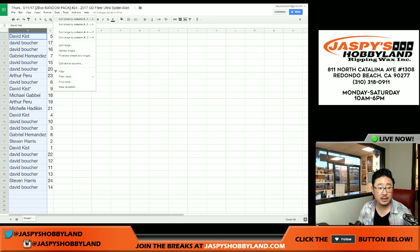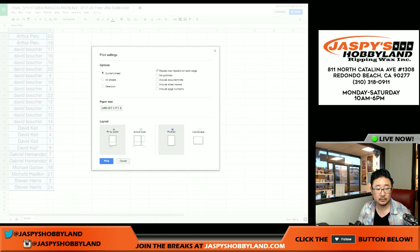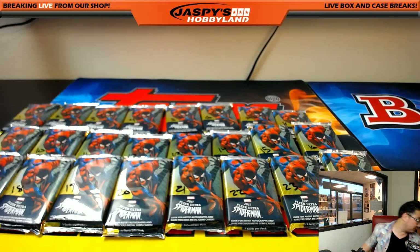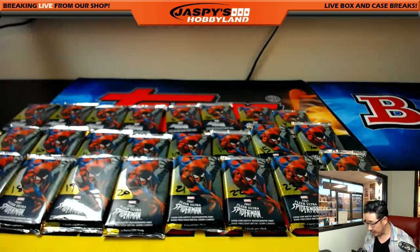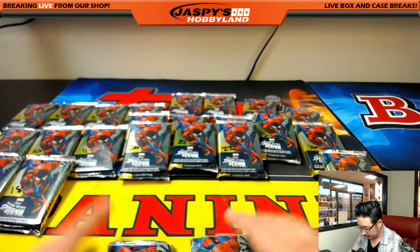Let me actually sort by your first names and we'll go in that order. Arthur, you're going to go first. You have packs 23 and 19. 23 and 19, all along this bottom row. Good luck.